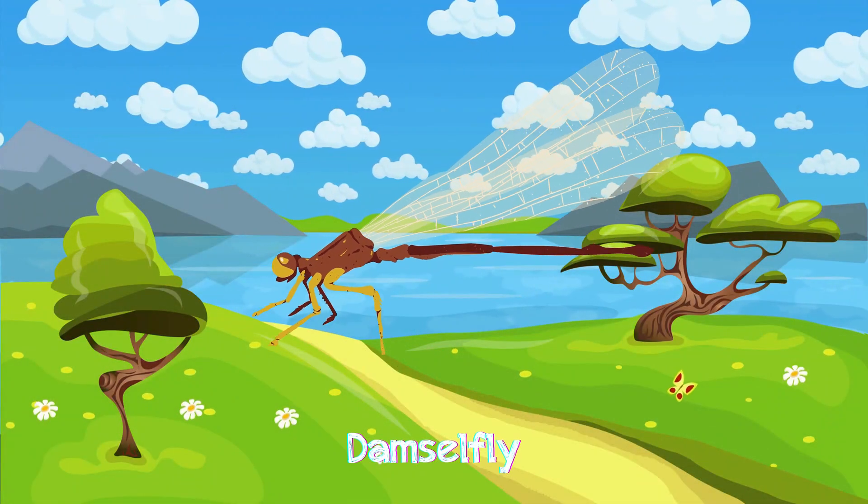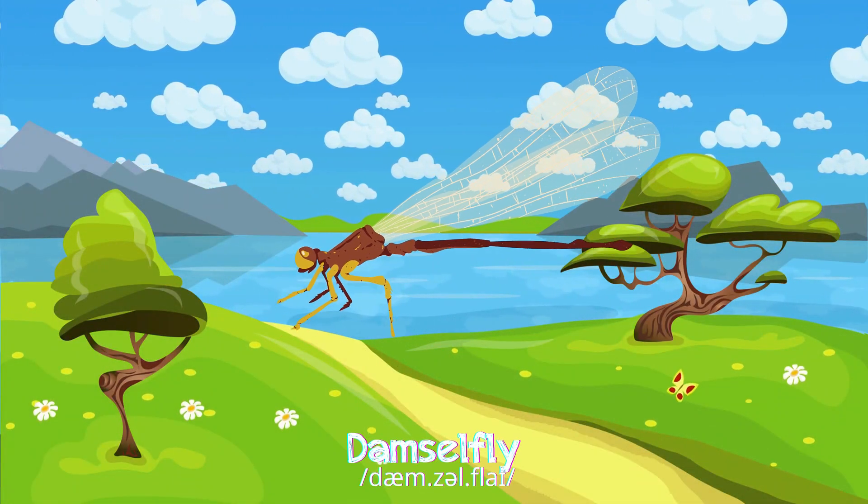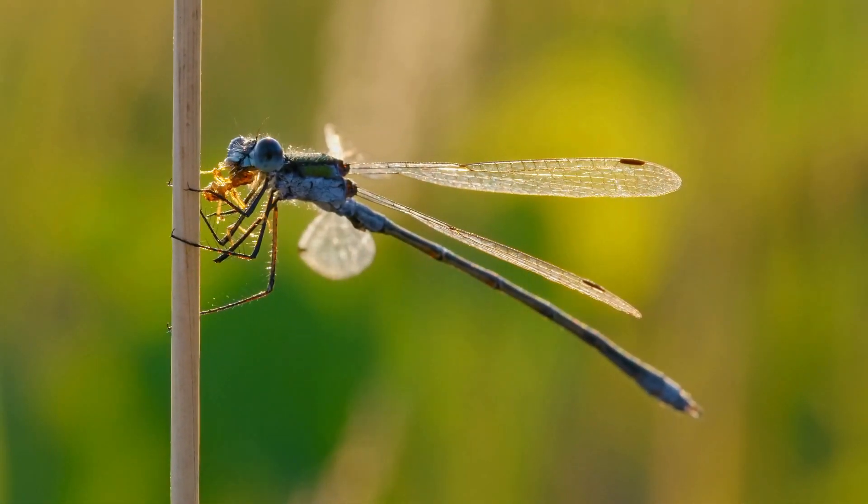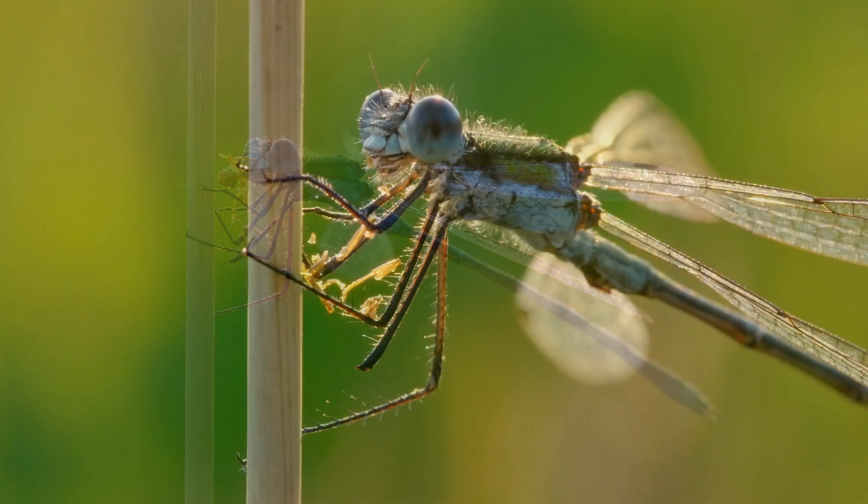Damselflies have slim bodies, usually seen near water, gracefully hunting small insects.